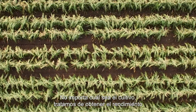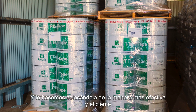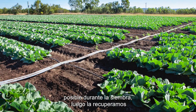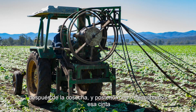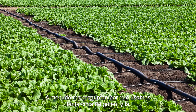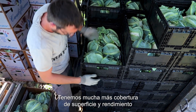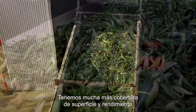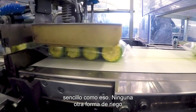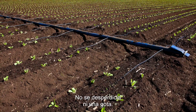No matter what the crop, we're all about trying to get the most efficient, cost effective performance out of our trickle tape. We do that by laying it as effectively and efficiently as we can during planting, then retrieving it after harvest and disposing of and recycling as high a percentage as we can. I often get asked why we use so much trickle tape and the answer is simple — it's about efficiency. We get so much more coverage of acreage and yield per acre for the amount of water we use. No other form of irrigation that we use is as efficient as trickle tape.